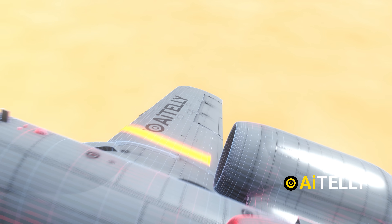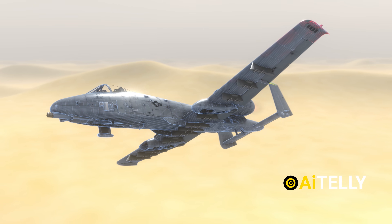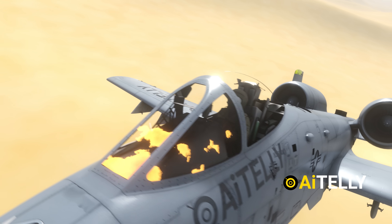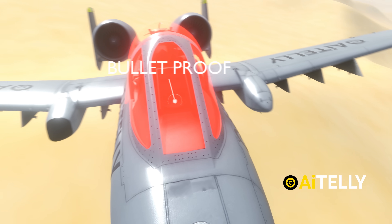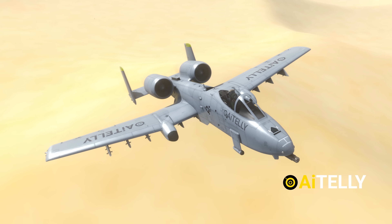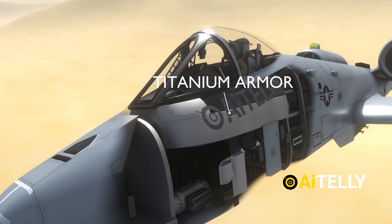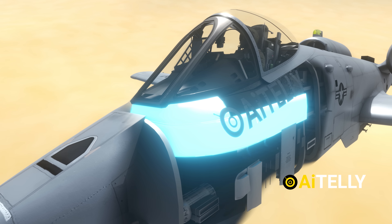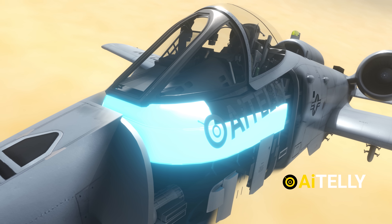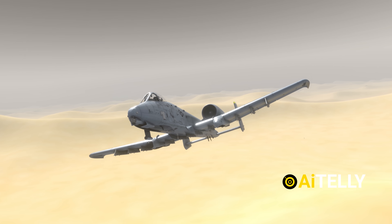To withstand such conditions, the A-10 is designed with a rugged airframe capable of absorbing significant battle damage. It features extensive armor protection around the cockpit — the glass is also bulletproof — and other critical components, making it exceptionally durable for close air support missions. The A-10's cockpit is encased in titanium armor, also called the bathtub, weighing approximately 1,200 pounds (540 kilograms), allowing it to withstand heavy impacts and continue flying even in hostile environments.